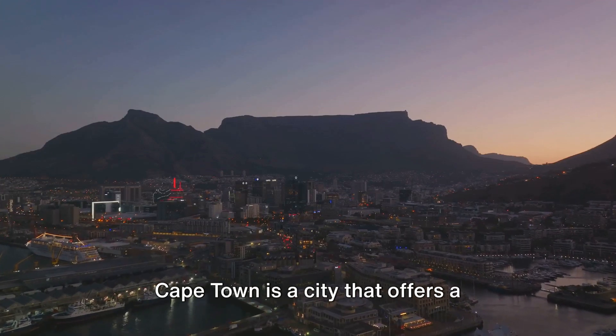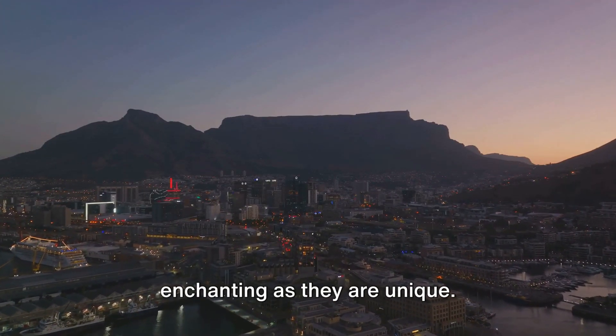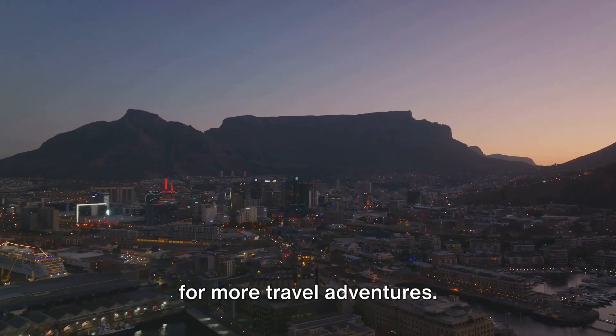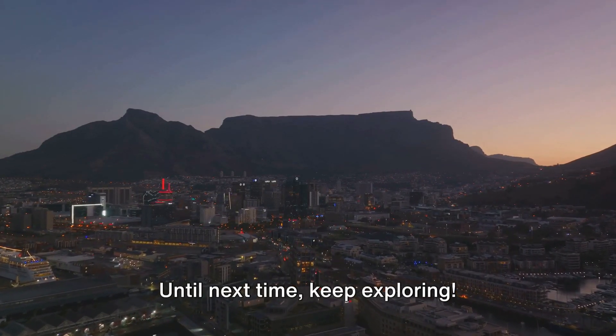Cape Town is a city that offers a diversity of experiences that are as enchanting as they are unique. Don't forget to subscribe to our channel for more travel adventures. Until next time, keep exploring!